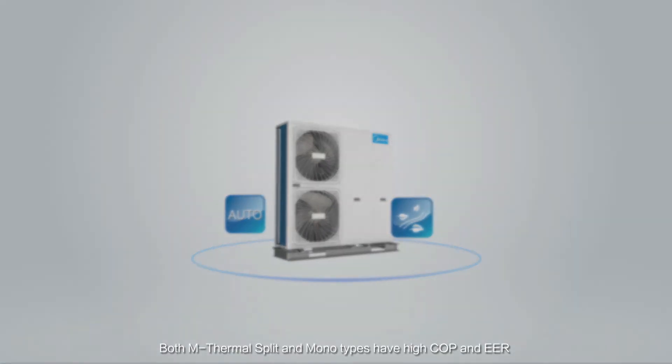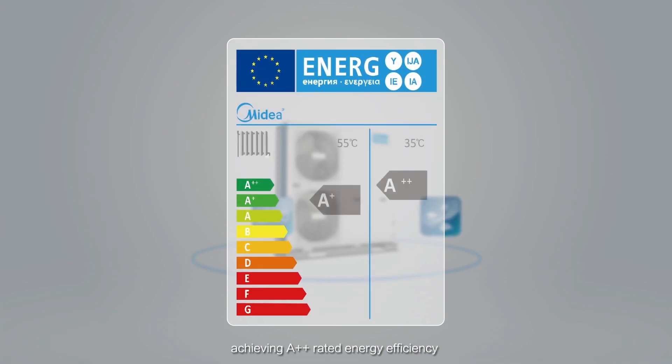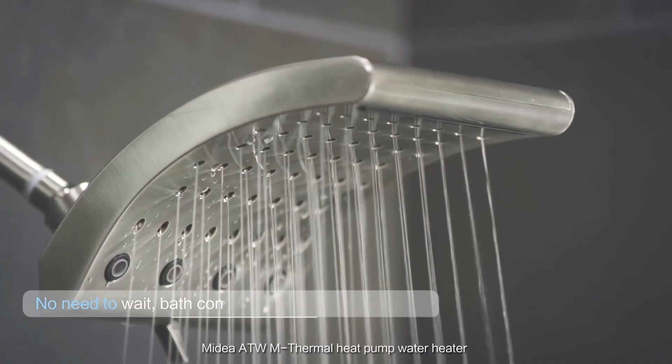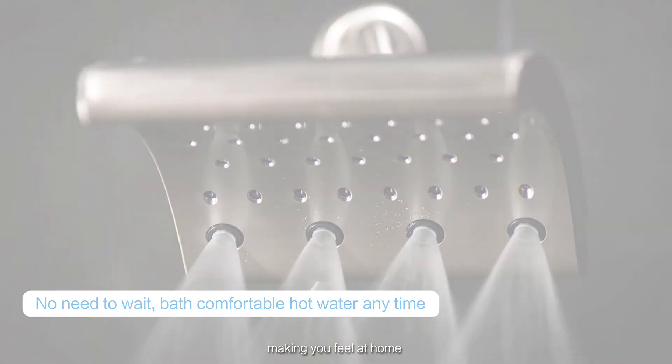Both M-Thermal Split and Monotypes have high COP and EER, achieving A double plus rated energy efficiency. Madea ATW M-Thermal Heat Pump Water Heater provides more comfort and flexibility, making you feel at home.